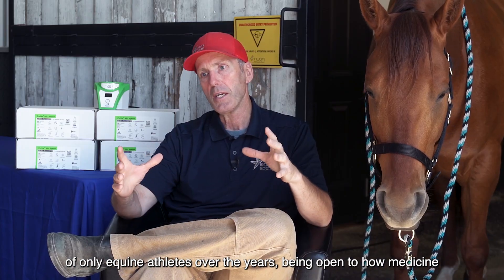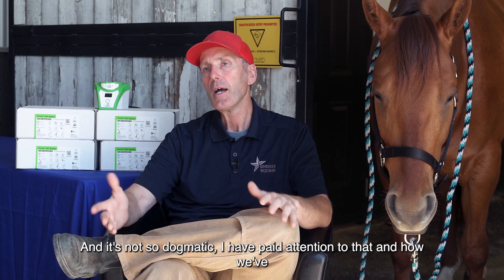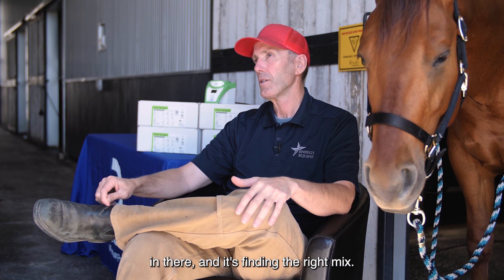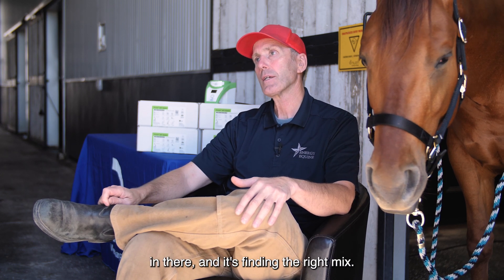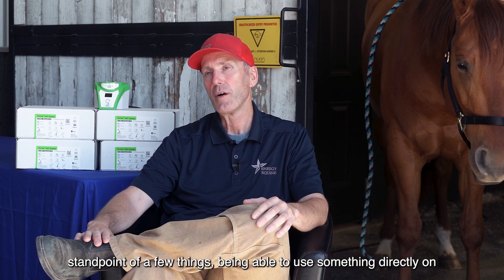Over the years, being open to how medicine does evolve and it's not so dogmatic, I have paid attention to that and how we've changed with the PRP. Because you do get that benefit of having those white blood cells in there and it's finding the right mix. And I feel like that's where we're at now. The ProVet has definitely worked its way into our practice.